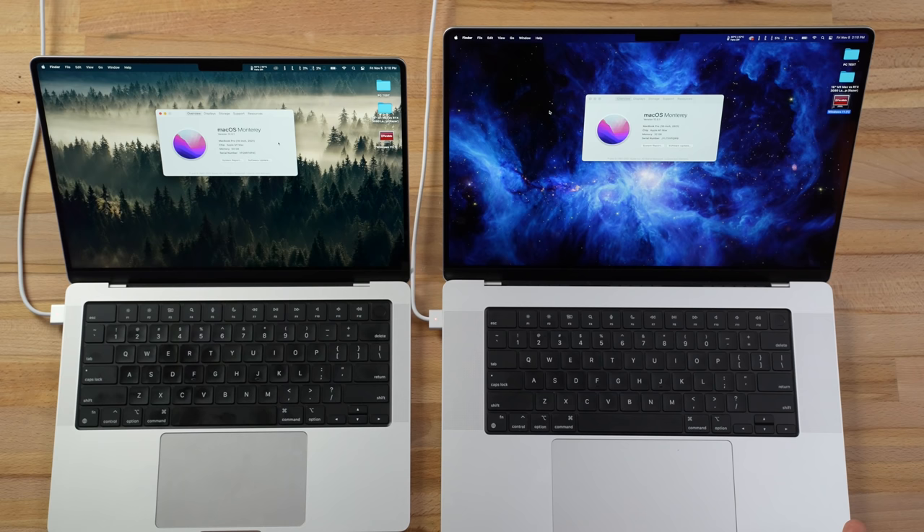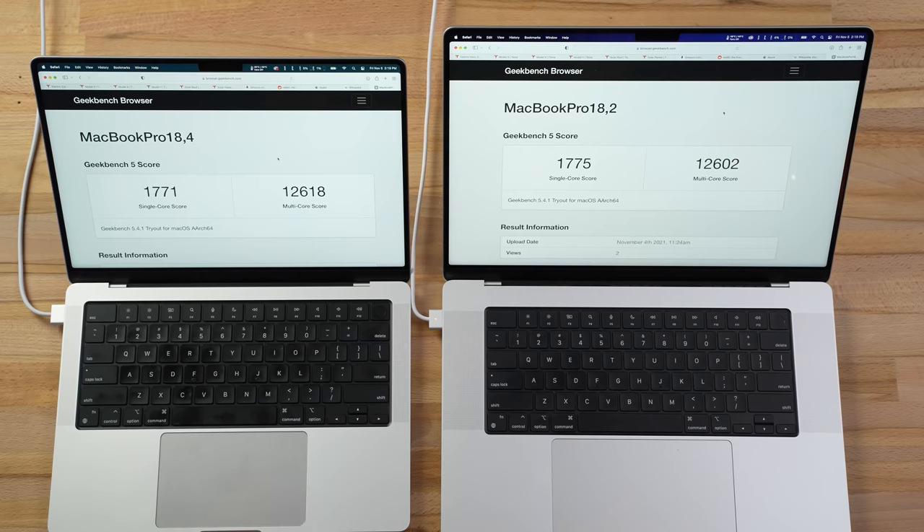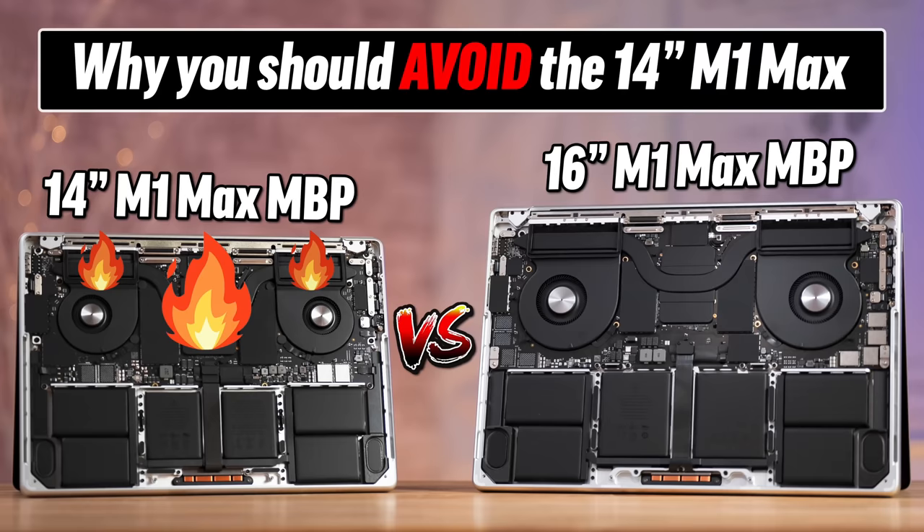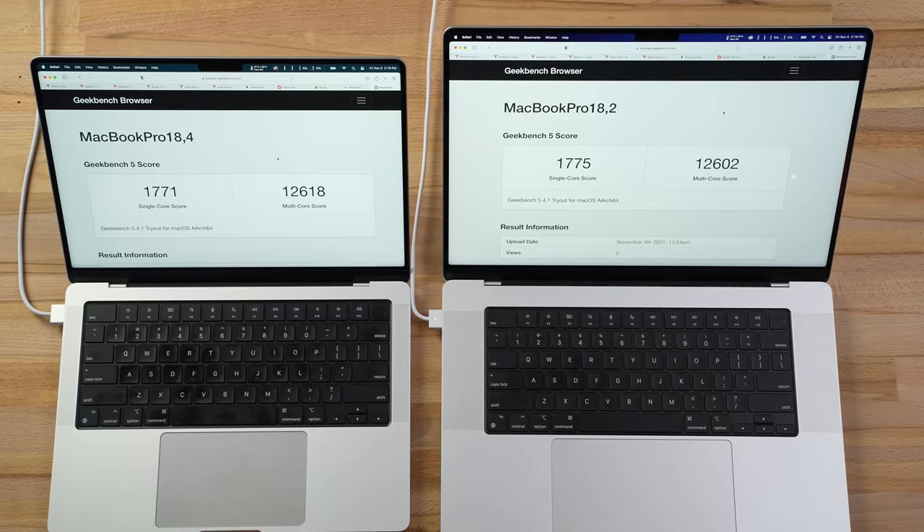In front of me is a 16-inch and a 14-inch MacBook Pro. They both have 10-core processors and 32 graphics cores, but the difference is 32 gigs for the 16-inch and 64 for the other. Yesterday I compared both of these and found out where they perform exactly the same and where there are differences, and I have all those previous results.